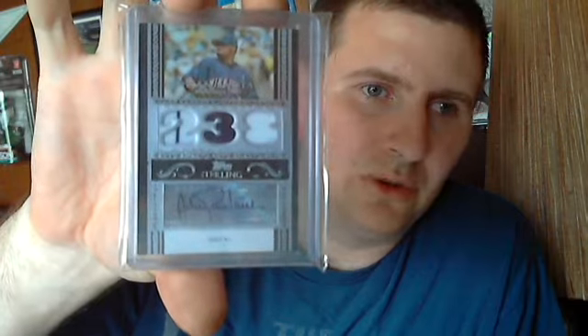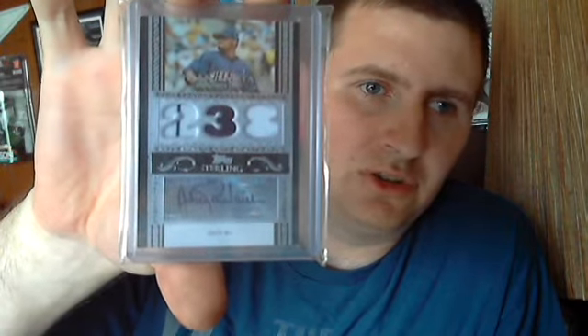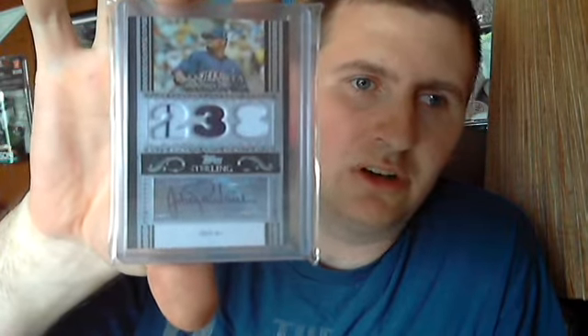Matt Kemp Clubhouse Collections jersey — this card is sweet. And a three-color jersey numbered 7 of 10, Johan Santana Topps Sterling — yeah, that card is awesome. Auto, three-color jersey — that card is sweet.